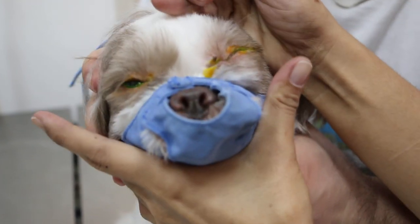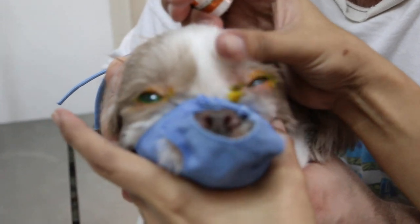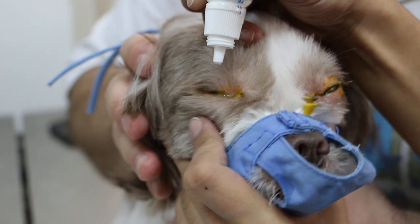I put fluorescein stain into both eyes. We check whether there are ulcers or not. If there are ulcers, it will be green in colour.